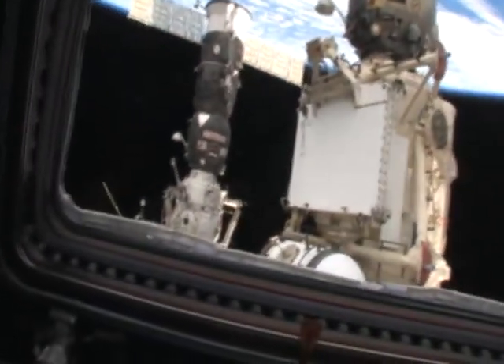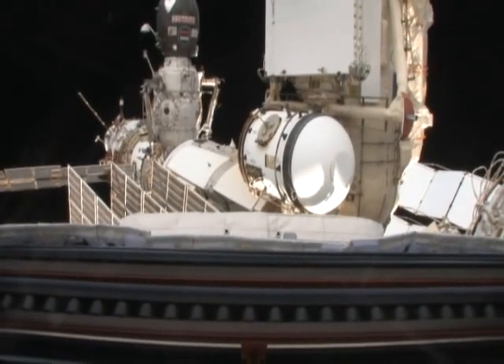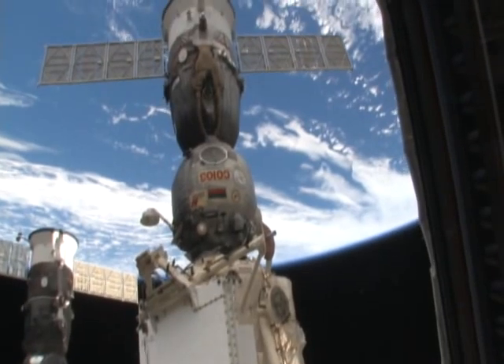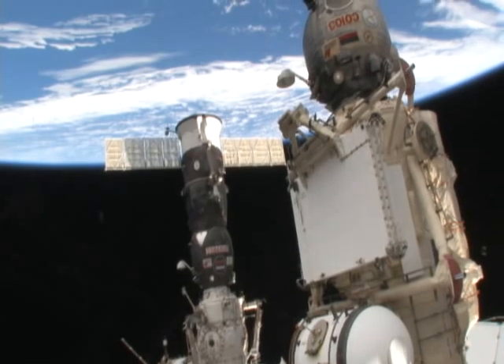This is facing aft. You can see the rear portion of the back of the space station, the Russian segment, a Soyuz spacecraft that we use to get to and from the space station, as well as a Progress resupply vehicle.